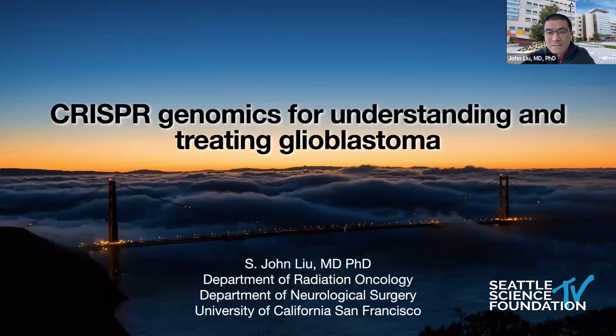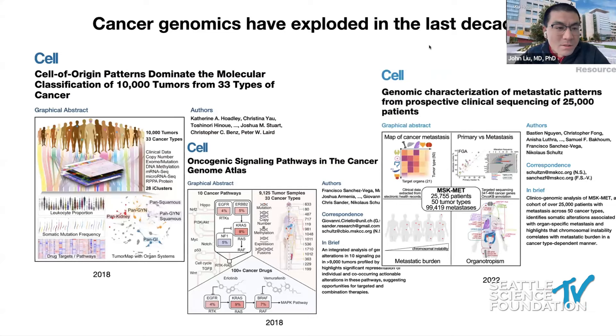Good morning. My name is John Liu. I'm from UCSF Radiation Oncology and Neurosurgery, and I'm happy to represent the team led by Dr. Mitch Berger, who couldn't be here to present. I'll be talking about some exciting preclinical tools that we've been developing to both understand and also potentially treat glioblastoma using CRISPR-Cas9.